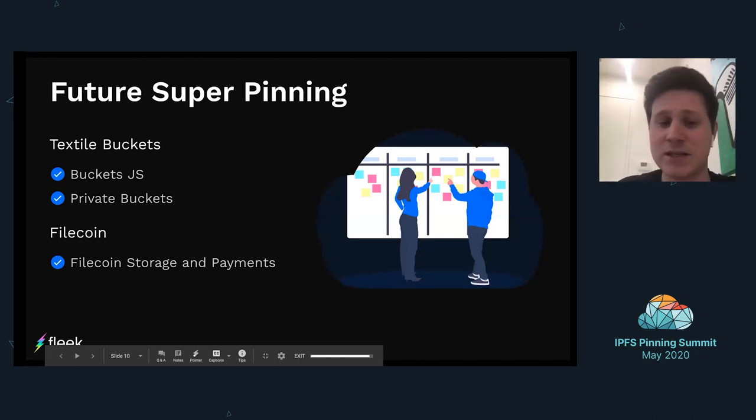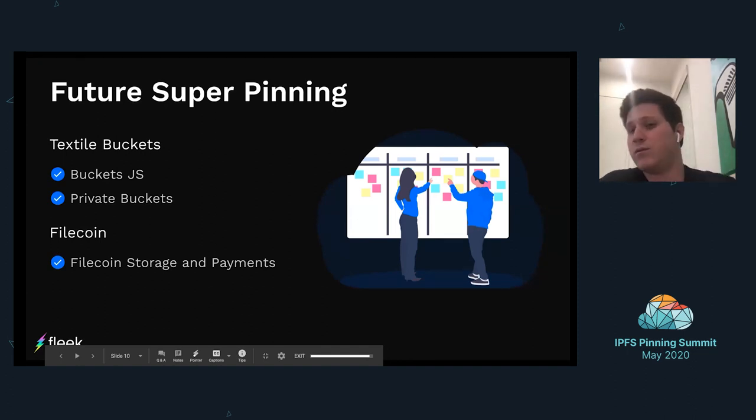Where are we going from here? We have some exciting upcoming changes. We'll be using Textile Buckets even more — the Buckets JS is something we're waiting for so that we can not just put metadata on threads but also interact with buckets directly. We're running threads nodes right now and want to move to buckets directly. It's been great working closely with Textile to make sure that's going to work out well. Also on the privacy aspect — with Threads, they have an amazing encryption service built in, so anything we use on Threads is automatically encrypted.